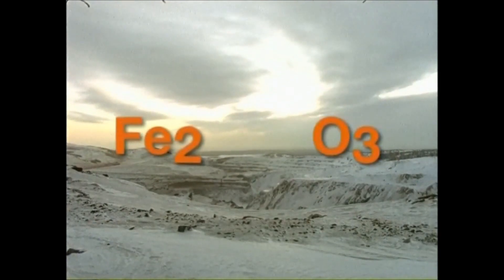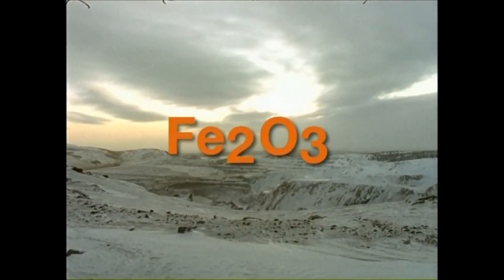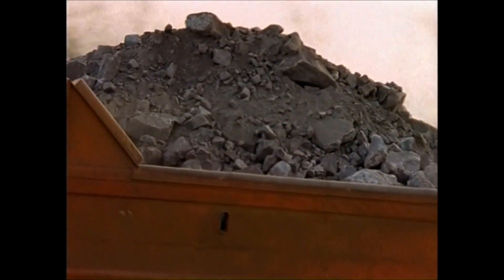Iron ore is common in the Earth's crust and contains iron chemically bonded to oxygen. This is mined in places such as the Americas, Australia and Scandinavia, and then shipped around the world to steelworks.